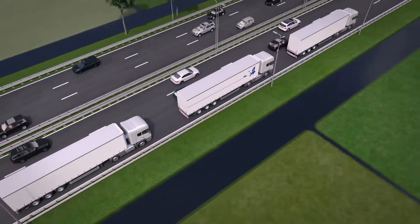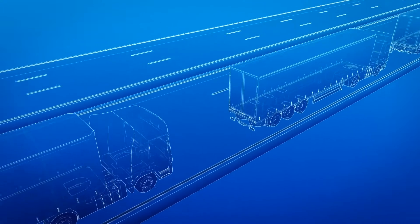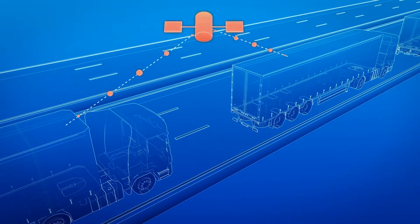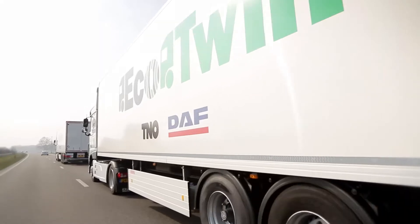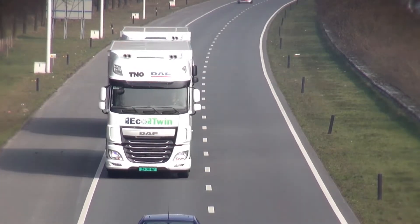Truck platooning is the linking of two or more trucks in convoy. The trucks are connected to each other via Wi-Fi and equipped with radars, cameras and GPS. The truck at the head of the platoon acts as the leader, with the vehicles behind following at very short distances, requiring very little action from the drivers.